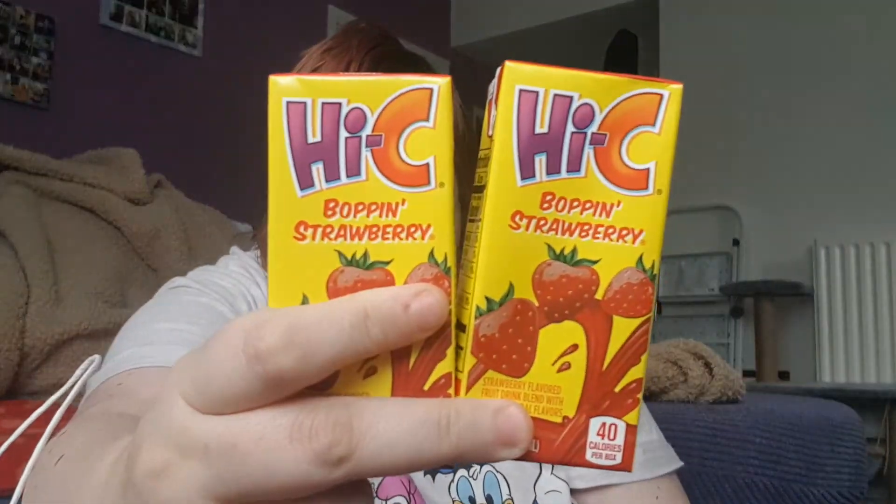These were actually reduced because they go out of date this month, so we got them for 55p — normally about 80p. Then we have a Hi-C strawberry juice drink. I don't know if they're any good but for 55p I thought we'd give those a try.